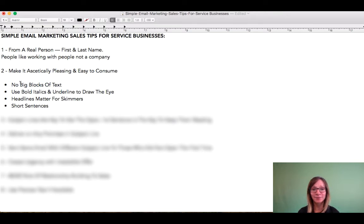I oftentimes will do two sentences max in a paragraph. You really want to break things down into small bite-sized pieces to make it aesthetically pleasing and easy on the eye for people to read.